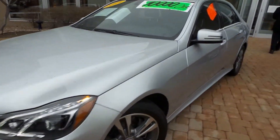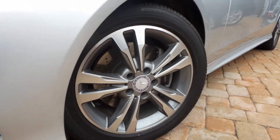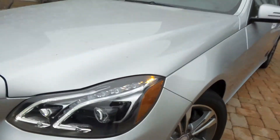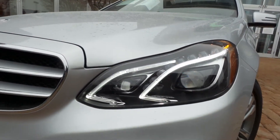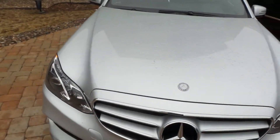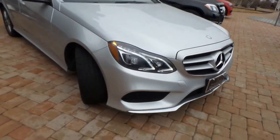It is absolutely stunning. You'll see down the side here, there are no dents or dings. You do have these nice split spoke wheels. The upgraded lighting package, which is one of my favorite things on the E-Class. This is the sports edition — you'll notice that the emblem is in the hood versus a star sitting on top.